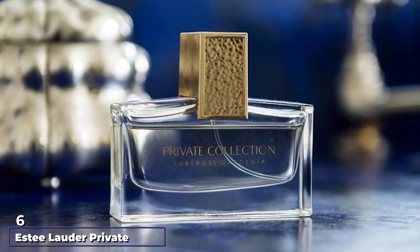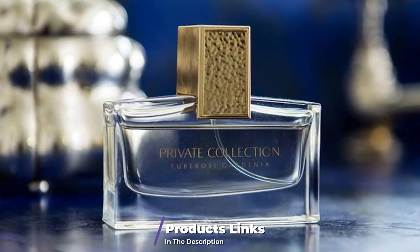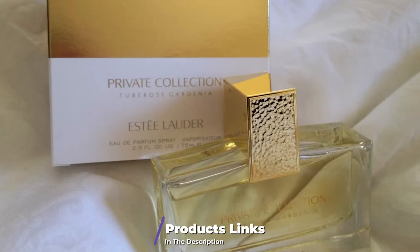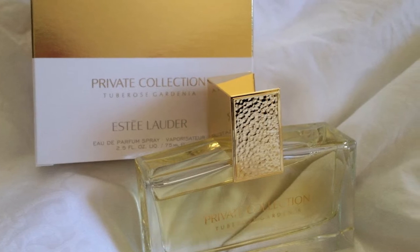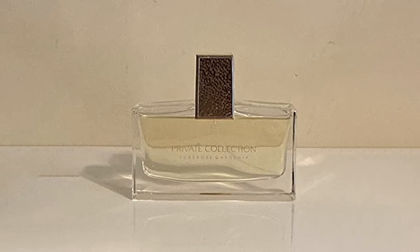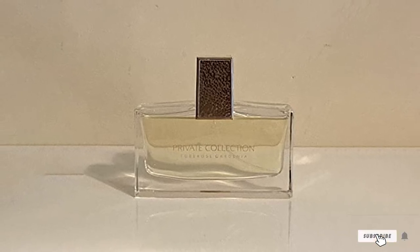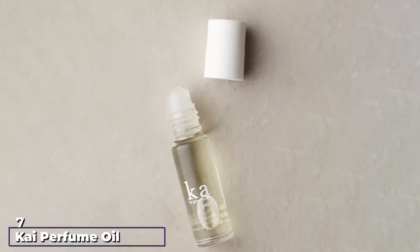The number six position is dominated by Estee Lauder Private Collection Tuberose Gardenia — a gardenia perfume initially designed for personal use. However, because of how exceptional it is, the formula became public and is sold today as Estee Lauder Gardenia Perfume. It leaves the skin feeling silky, delicate, and supple. It's a natural body perfume rich in skin-loving ingredients.